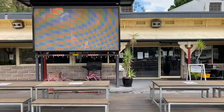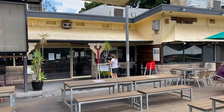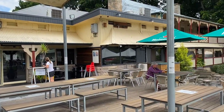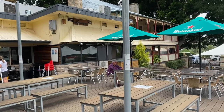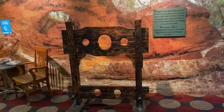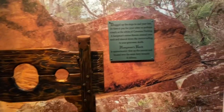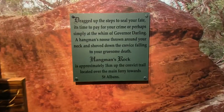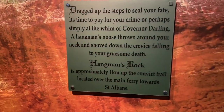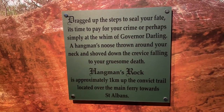We're at the Wiseman's Ferry Inn, just going to have a cup of coffee here. Nice place — inside the pub here at Wiseman's Ferry.